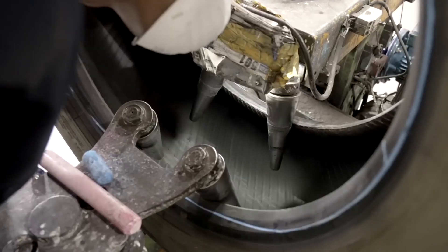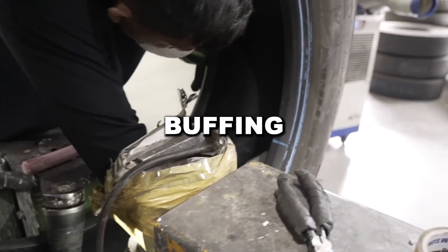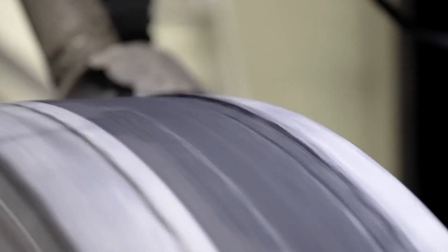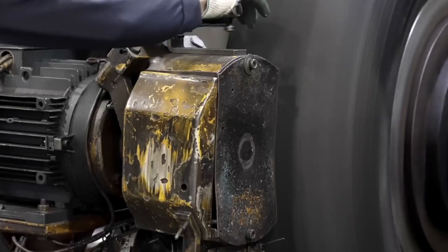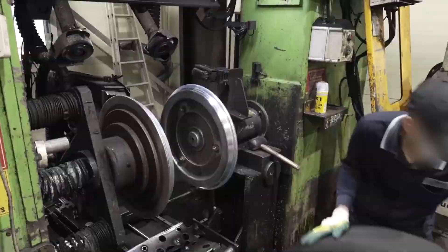Only tires with solid, damage-free casings move on to the next step — buffing. High-speed grinders remove the worn tread, stripping away the outer layer of rubber until the under-tread is exposed, ensuring the new rubber will bond properly. If any damaged areas are found, they're repaired using melted rubber applied like glue to seal the imperfections, and the surface is smoothed out, leaving the casing clean and ready for its new tread.